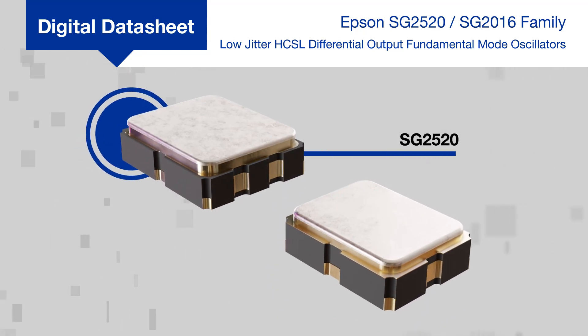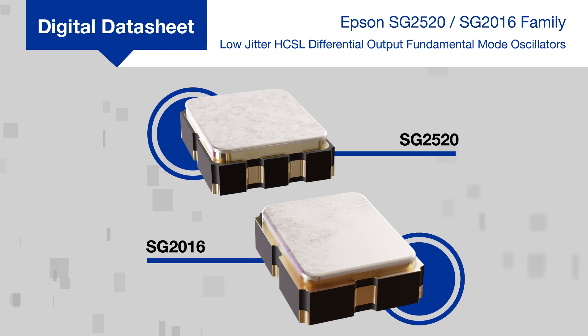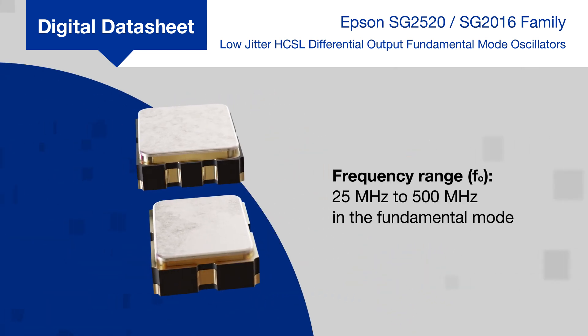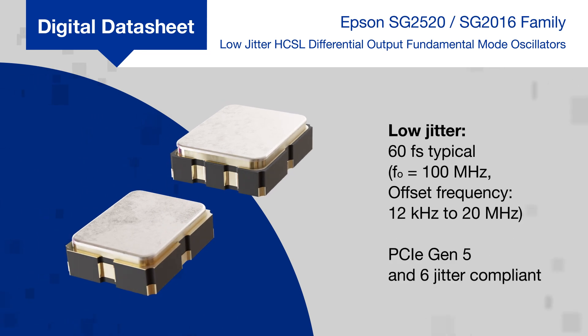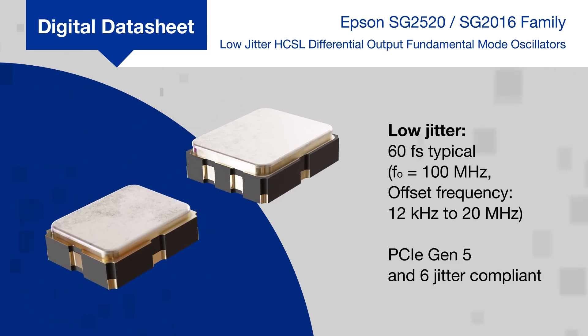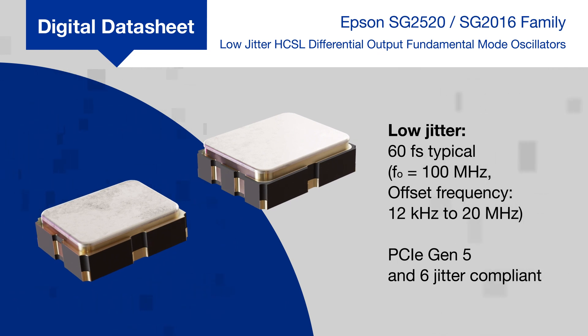Epson's SG2520 and SG2016 families of low-jitter HCSL differential output oscillators support frequencies from 25 MHz to 500 MHz and meet timing and jitter requirements for PCIe Gen5 and Gen6 and most networking, data center, and communication standards.